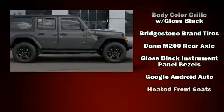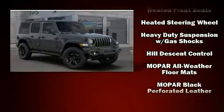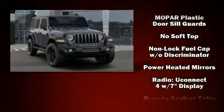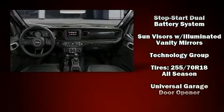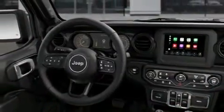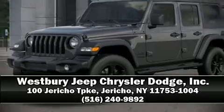Jeep ensures the safety and security of its passengers with dual front impact airbags with occupant sensing, integrated rollover protection, traction control, brake assist, a panic alarm, and four-wheel disc brakes with ABS. Electronic stability control ensures solid grip on the road surface no matter how challenging the driving conditions. Please don't hesitate to give us a call.